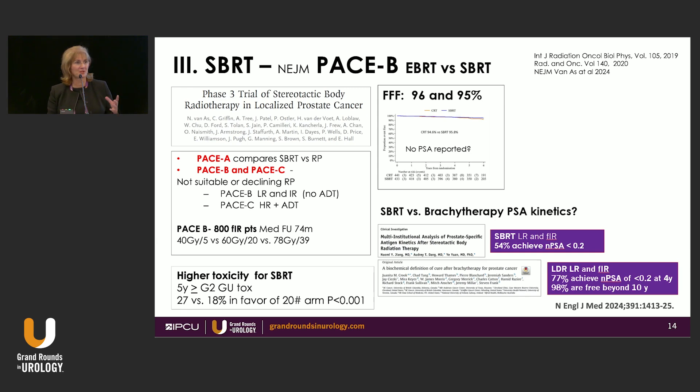Interestingly, this paper never actually reported what the PSA nadir is — PSA recurrence-free survival was assessed using the Phoenix definition, nadir plus two. With SBRT, only 54 percent of patients in this large multi-institutional study achieved a PSA nadir of less than 0.2. In contrast, in our large multi-center brachytherapy cohort, 77 percent of patients achieved a nadir below 0.2. We know that when we see a nadir less than 0.2 in radiation oncology four to five years after treatment, these patients are essentially cured — the failure rate after that is about one percent.